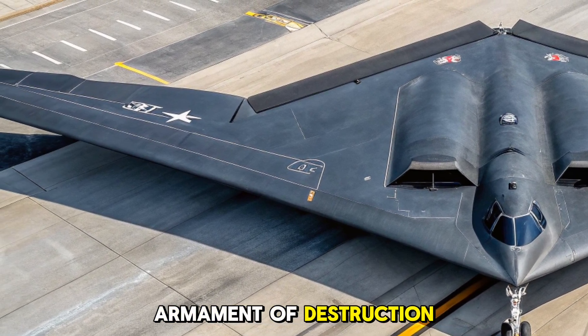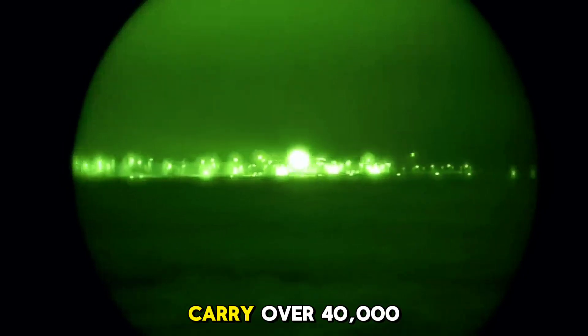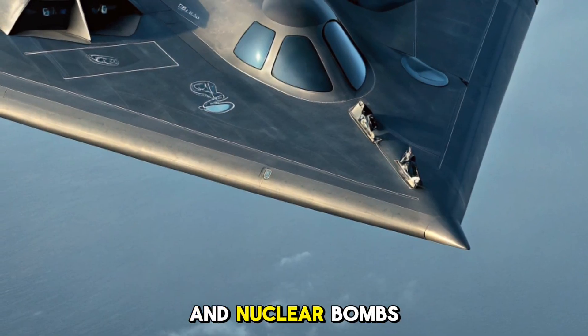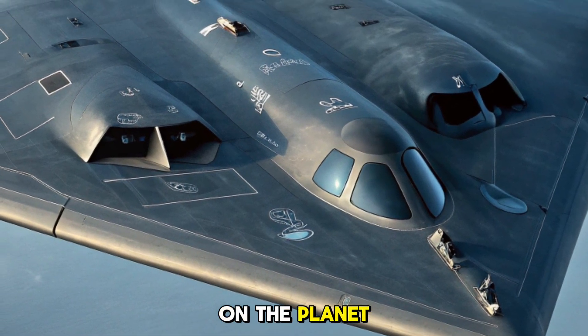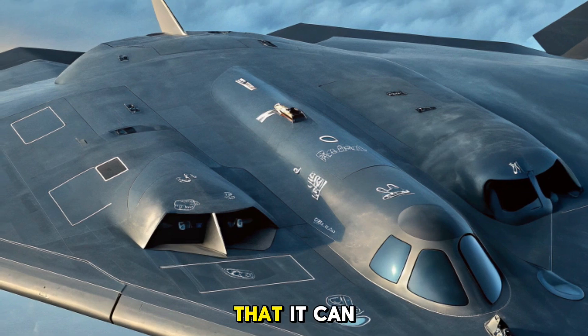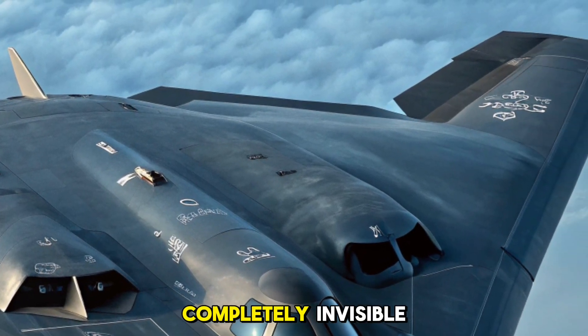Armament of destruction. Don't let its ghostly appearance fool you. The B-2 can carry over 40,000 pounds of ordnance, including both conventional and nuclear bombs. It's capable of striking targets anywhere on the planet with pinpoint accuracy. The aircraft is so precise that it can deliver bombs within meters of the intended target, all while remaining completely invisible.